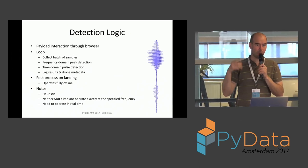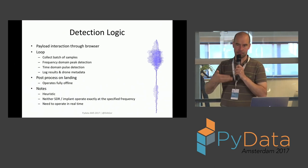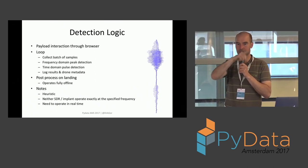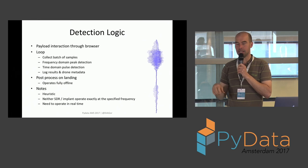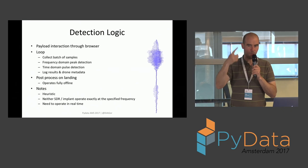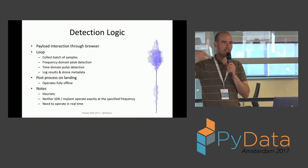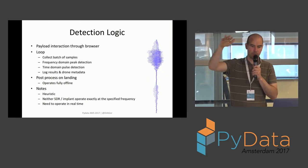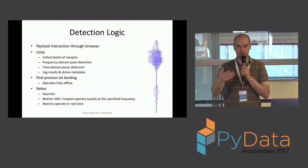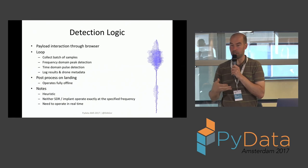There's a web app to interface with it. You draw out your mission area, that generates a flight plan, you hit start, and the drone takes off and starts flying. In the air it collects samples, does the processing, records the results, and comes back. It has its own Wi-Fi hotspot, so you just use your tablet or phone to connect to the drone and visualize the results on a map.